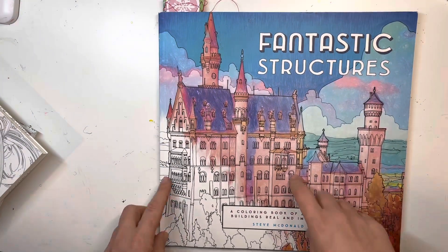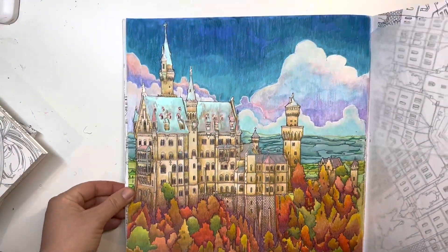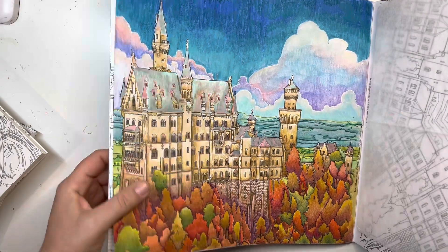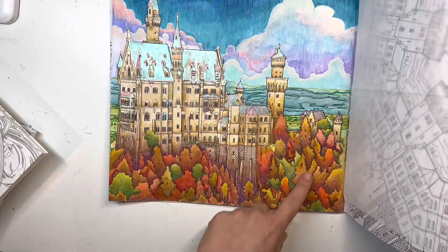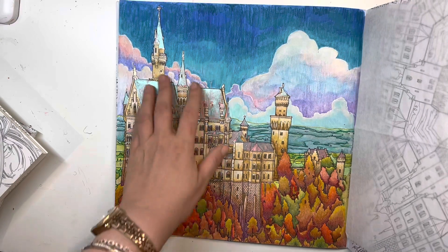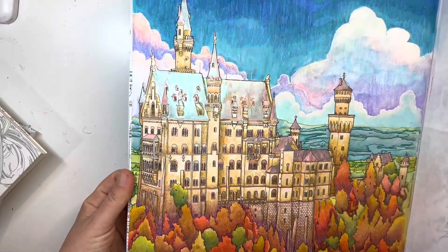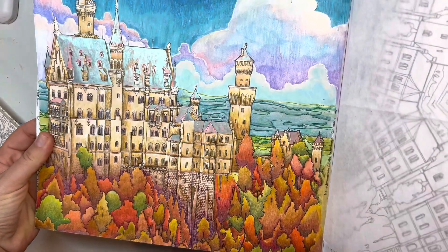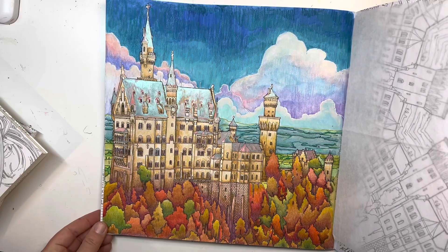In Fantastic Structures by Steve McDonald — this might be my favorite page of the entire year. I just love this page. I did it inspired by the cover colors. I really like how they did the cover. I love the fall-like trees and I love how I did the sky. There's acrylic and pencil in the sky — it's a mixed media kind of thing. Calero metallic watercolor on top of other watercolors and pencil and acrylic paint pen. I love the colors and I love landscapes, so this is definitely a favorite — I think it's my top of the year.